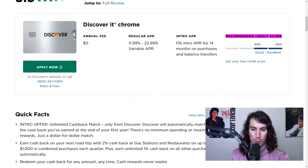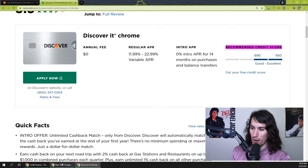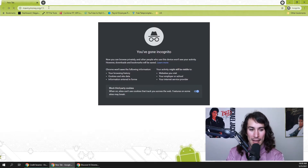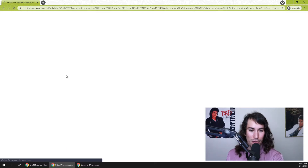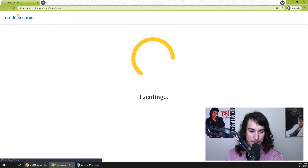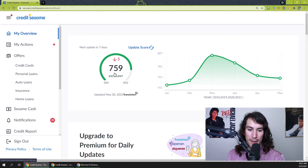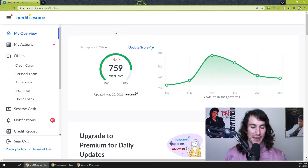NerdWallet recommends a credit score between 690 and 850 for this card — that's a pretty standard number. To get your credit score, I'd encourage going to Credit Sesame at maxmymoney.org/CS. It's a service that will pull your credit score for free. You sign up in literally 90 seconds and you do not need a credit card. I always encourage pulling your credit score before applying for any card — the last thing you want is to apply for something you can't be approved for.